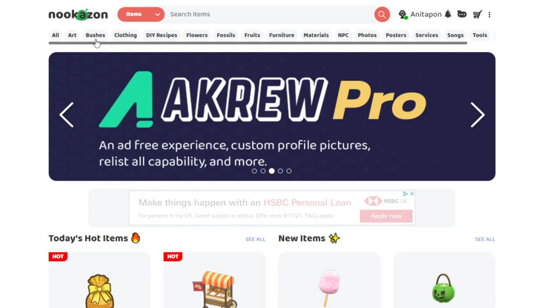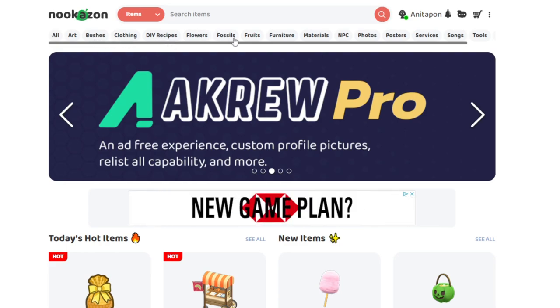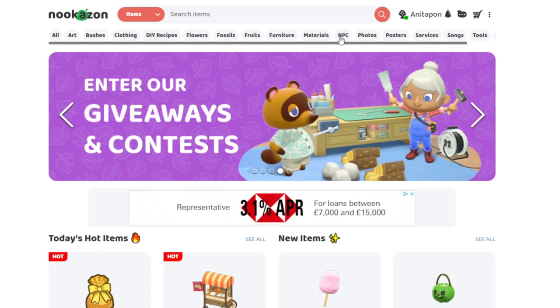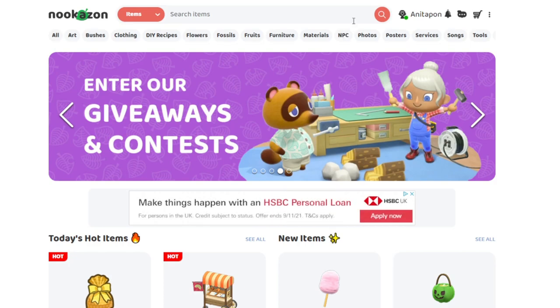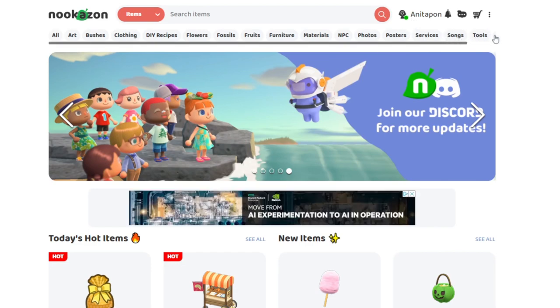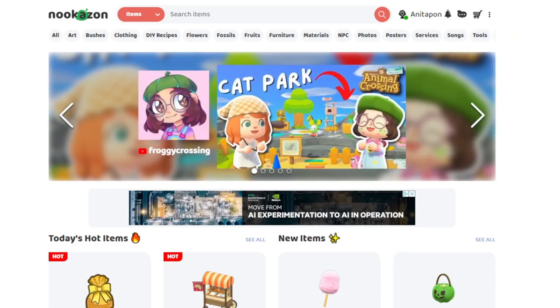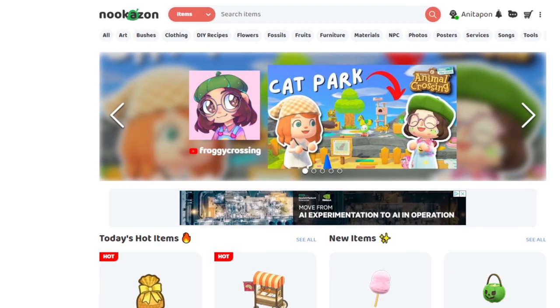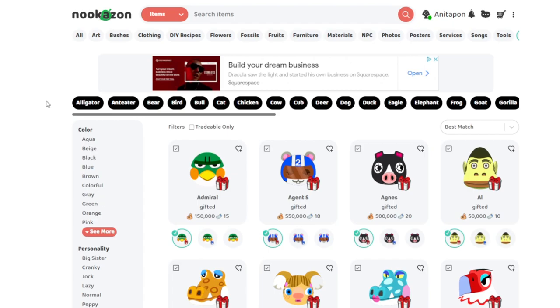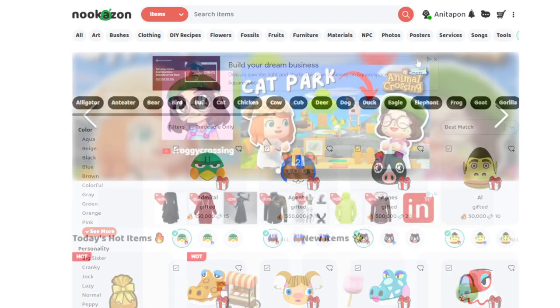You can look for art, bushes, clothing, DIY recipes, flowers, fossils, fruit, furniture, materials, NPC visits like Celeste or Kicks. You can look for villager photos if you don't want to wait for it yourself, you can get posters, services, songs, tools, and villagers. So you can look for villagers you want or you can sell your villagers too.